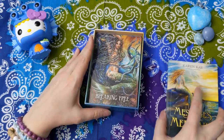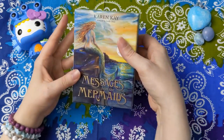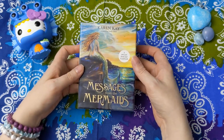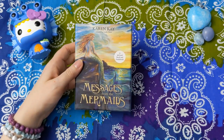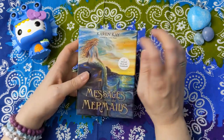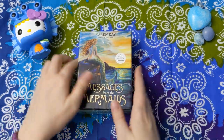Interestingly enough, Karen Kay also released a fairy deck just a few months before this one. That deck didn't resonate with me at all — I kept it and moved it along almost immediately. I think it was just the art style or something, just felt off. But this, Messages from the Mermaids — two thumbs up.